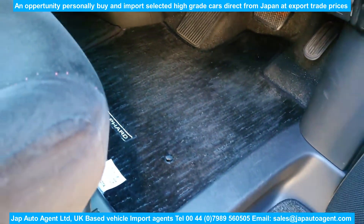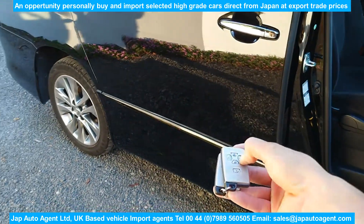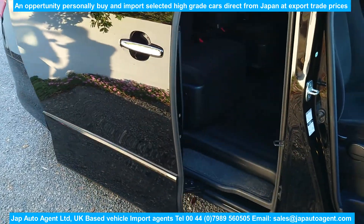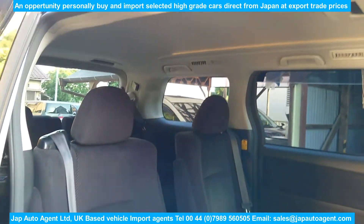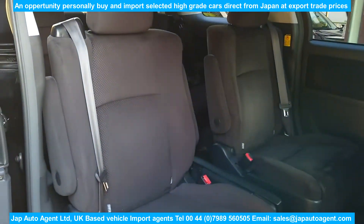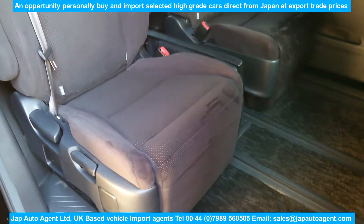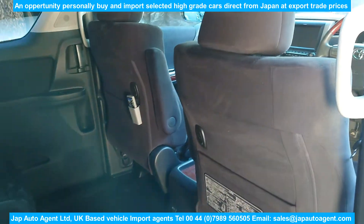In the summer months it used to drop back to level pegging — you could buy them at about the same sort of price — but not anymore. These are becoming more and more in demand. Anybody who wants to convert the vehicle to a camper van would want a four-wheel drive, or tow a caravan. It's a lovely system — a button on the dashboard for selectable two and four-wheel drive.